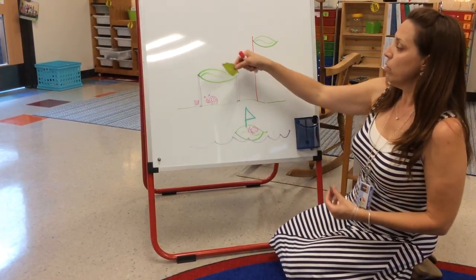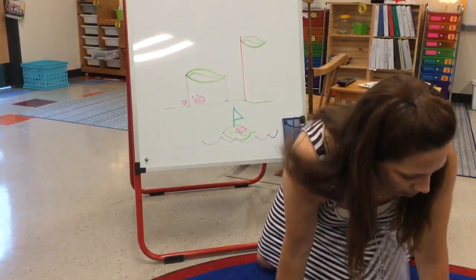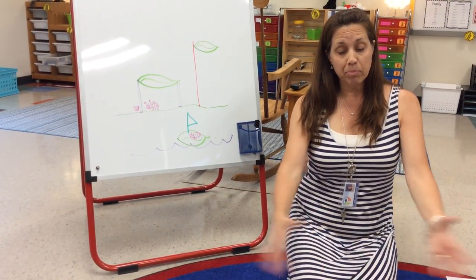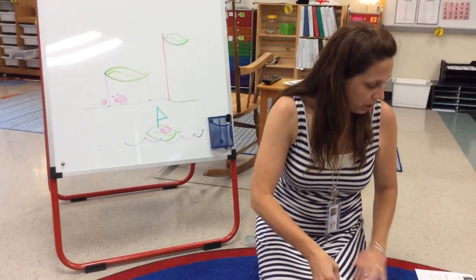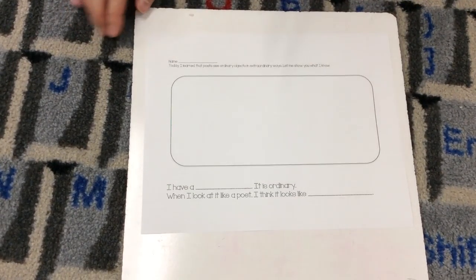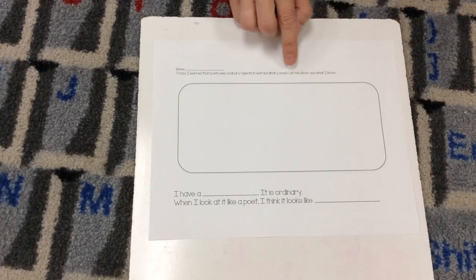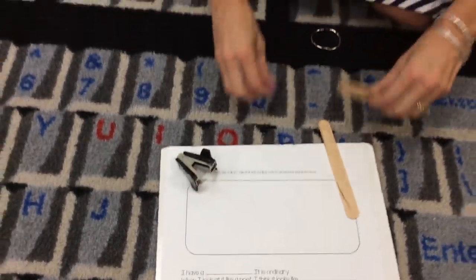So now you've seen how Mrs. Forsten was thinking about an ordinary object in an extraordinary way. Now, you don't have to pick the same as me — you can pick whatever your teacher has in their classroom, maybe completely different ideas. You can think about it for yourself. So let's take a close look at this paper. At the top it says your name, and then it says: 'Today I learned that poets see ordinary objects in extraordinary ways. Let me show you what I know.' You're going to choose one of the objects to use.